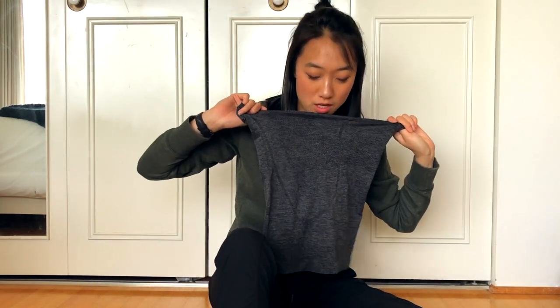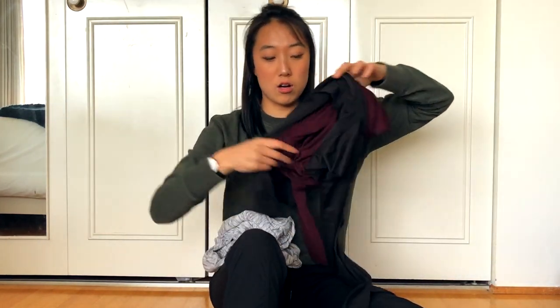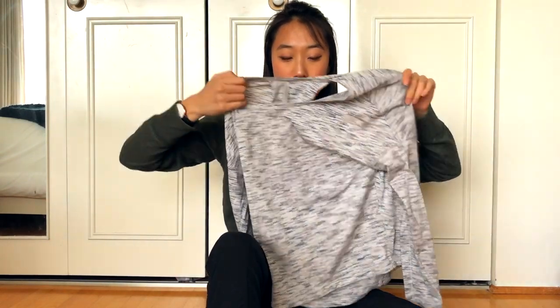A tank top from Lulu just in case it is warm — I want to be prepared. I'm taking two long sleeves for the hikes and one long sleeve for anything casual in the city or for sleeping. I'm also taking a fleece long sleeve because if it does get cold, it's better to be prepared.